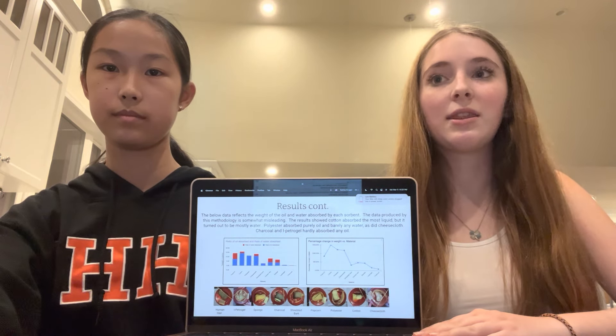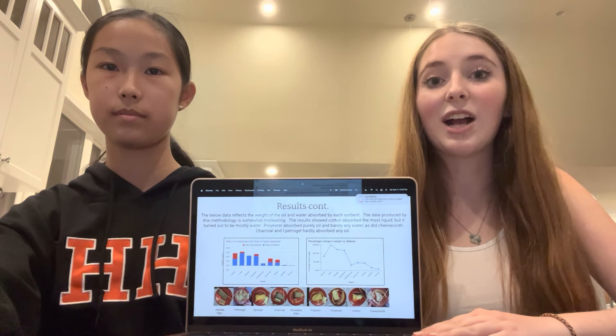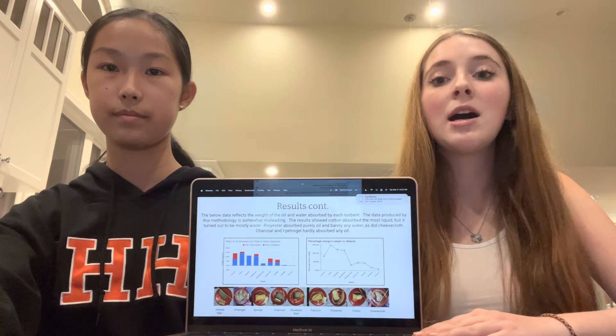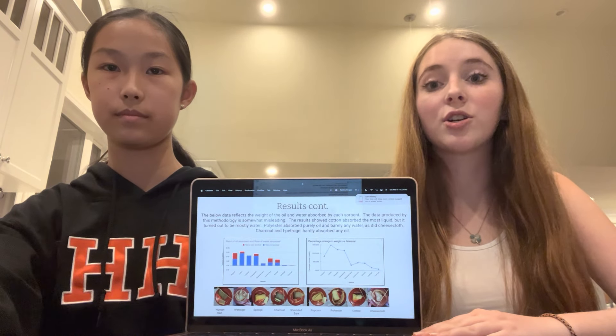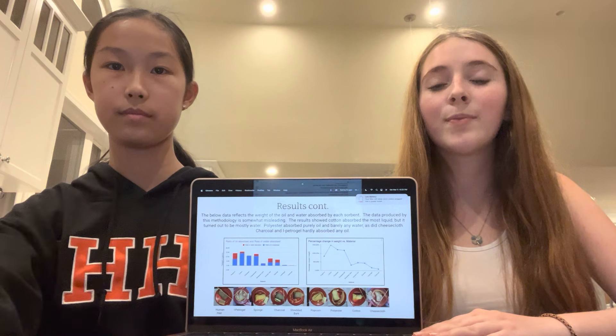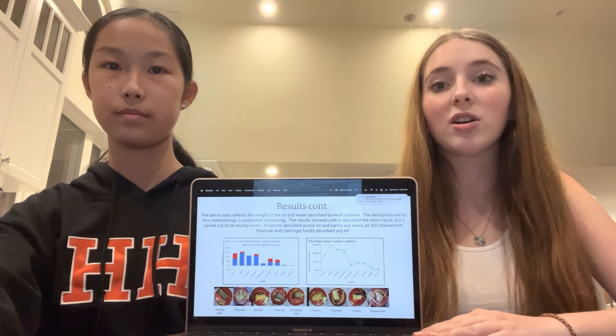These results skewed the actual data and showed cotton to do much better than it actually did. However, more accurate parts of the results showed that polyester did great as well as cheesecloth. Charcoal and petrogel barely absorbed any water as well as oil.